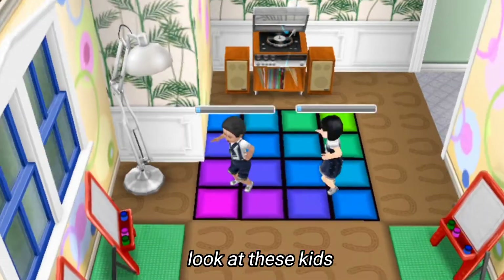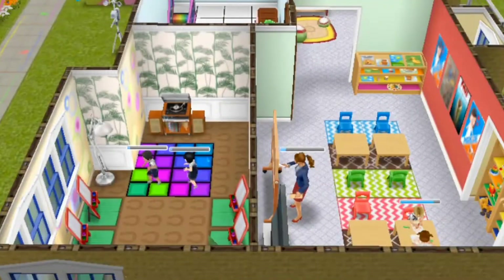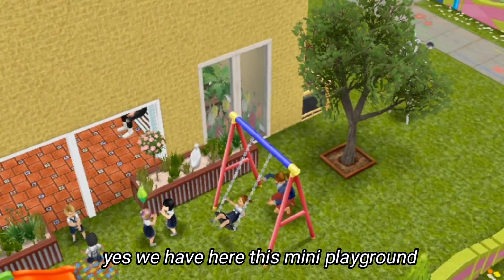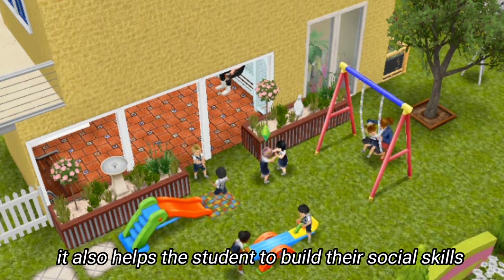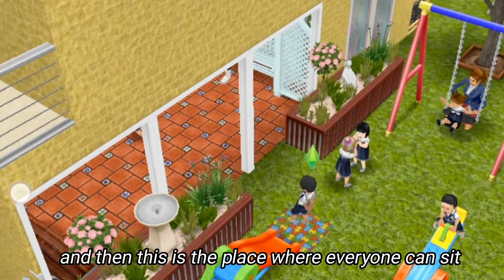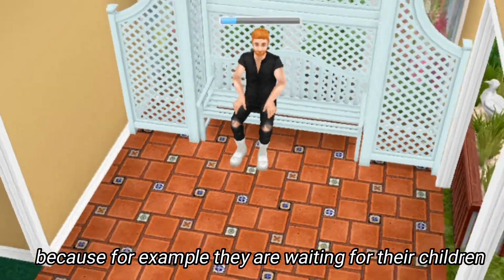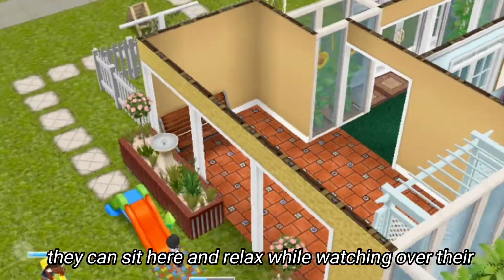Now let's go see the mini playground of the school. Kindergarten is not always about academics — it also helps students build their social skills. That's why these kids can play with their classmates here. And this is the place where everyone can sit, especially parents who are waiting for their children. They can sit here and relax while watching over their children playing on the mini playground.